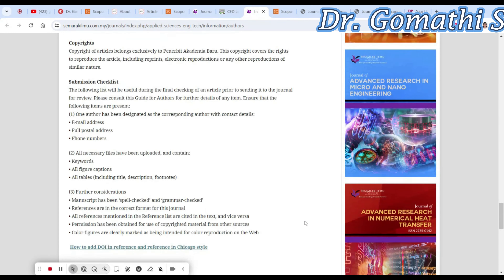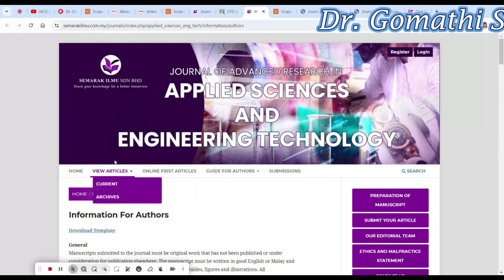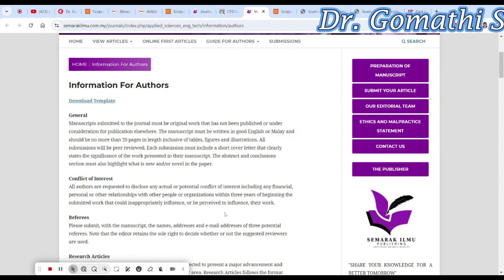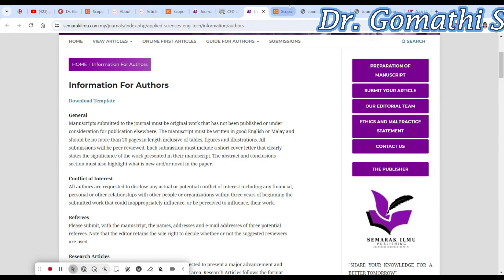We have discussed the topics covered and the publishing frequency — it is monthly. If your article is coming under the scope of this journal, then please go ahead and proceed.